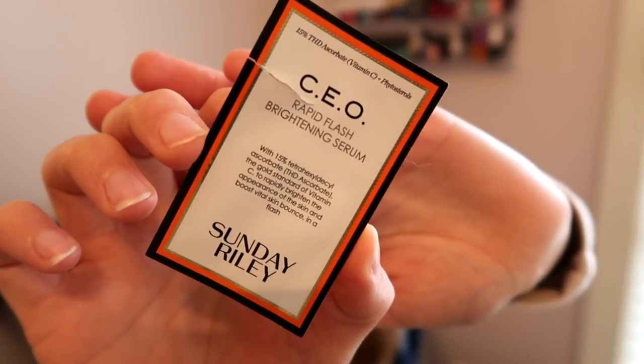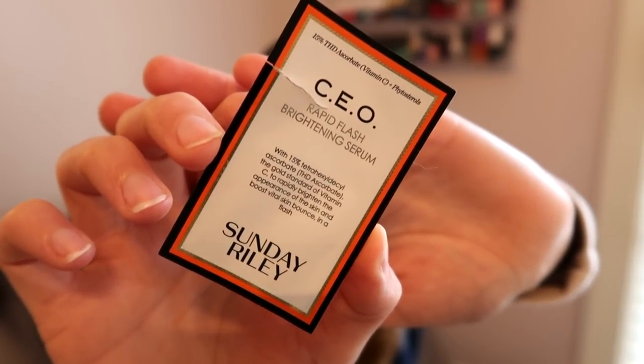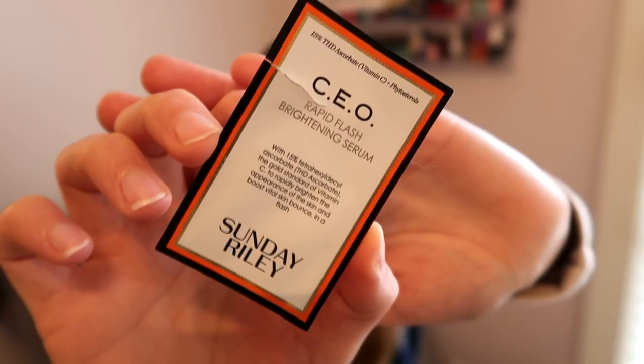Then I have the Sunday Riley CEO Rapid Flash Brightening Serum. For me, this wasn't any better than my Ole Henriksen True Serum — I kind of prefer that better for vitamin C. This is vitamin C and it has THD ascorbate, but I personally like the Ole Henriksen better than this. I'll keep using it this week though.